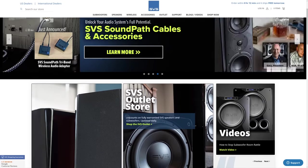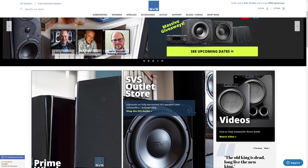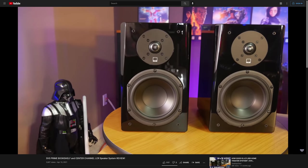For example, down the road if you wanted to upgrade to a 7.1 surround, all you'd need to do is add something like a Prime Center and a pair of Prime Bookshelf speakers, which we also reviewed and thought sound great. But again, most of these products have gone up in price.